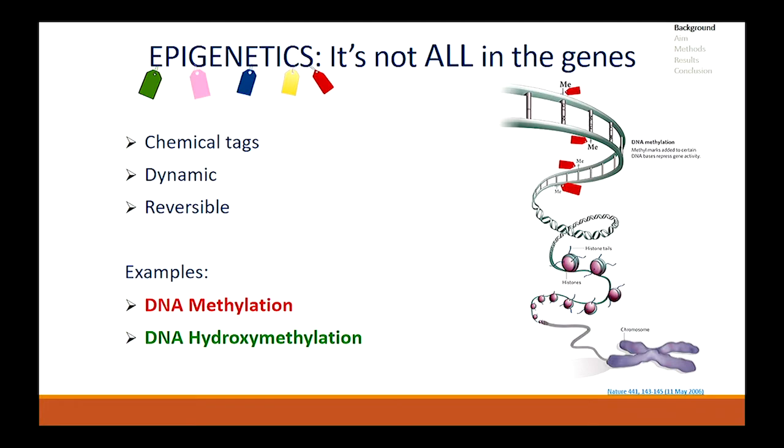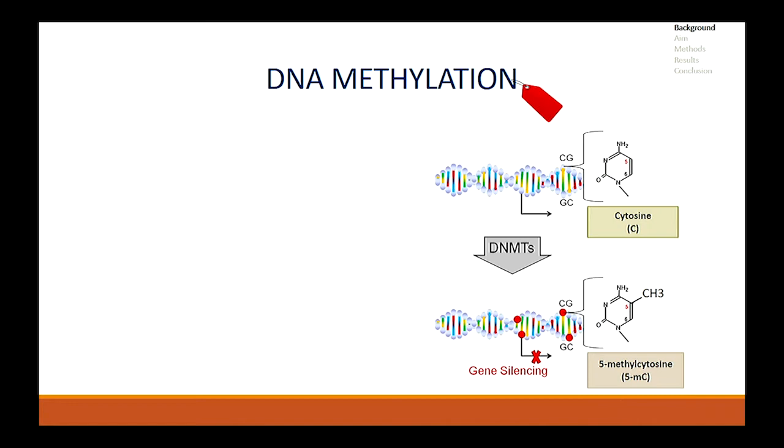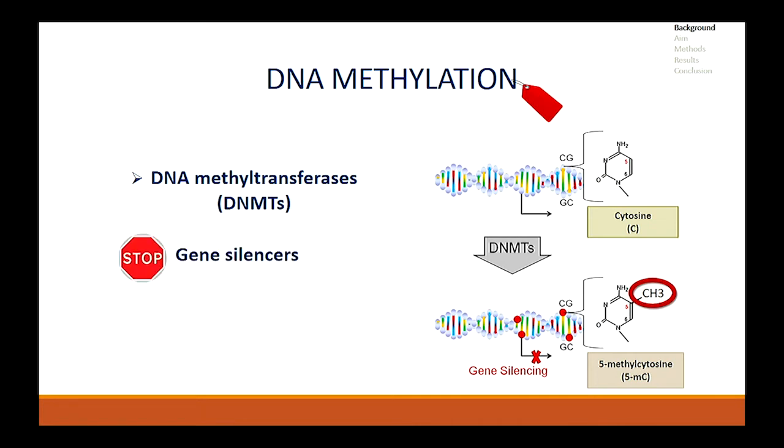There are several ways through which epigenetic marks act and two of which I am going to be discussing today are DNA methylation and hydroxymethylation. DNA methylation is a process that involves attaching a methyl group to a certain site on the DNA sequence. This tightens the structure making a gene inactive. These are driven by DNA methyltransferases, often known as DNMTs, and is often associated with gene silencing.